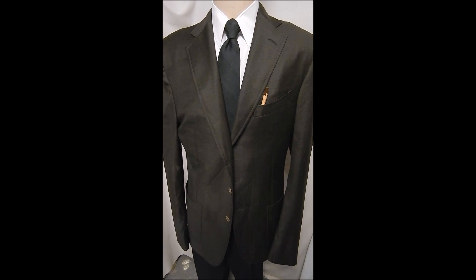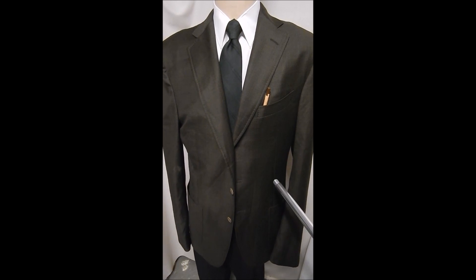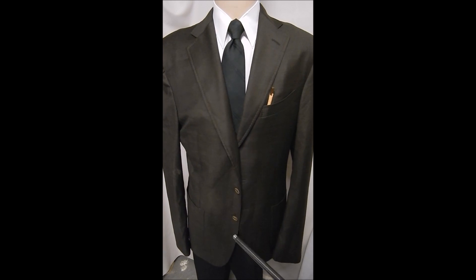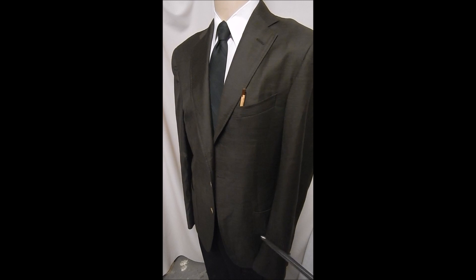This is a great high-end jacket. It's bespoke, by Pal Zilleri. And it's a 'su misura,' which means your measurements. This is brown, you can see.